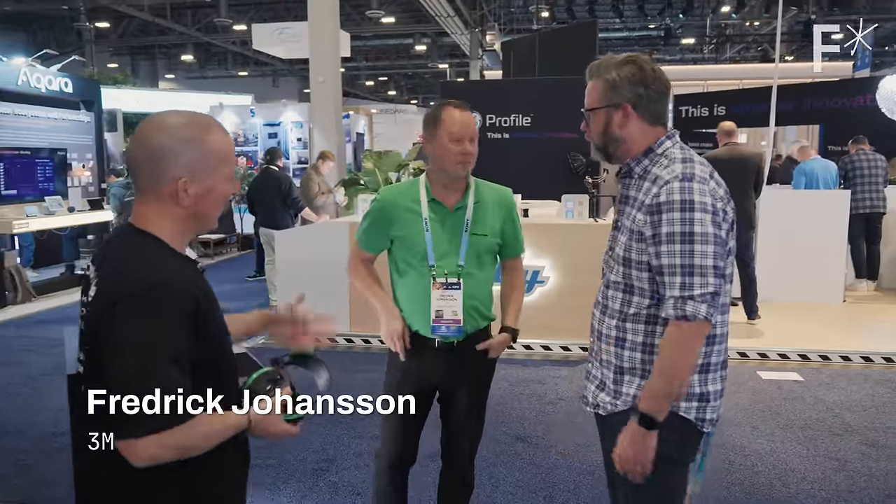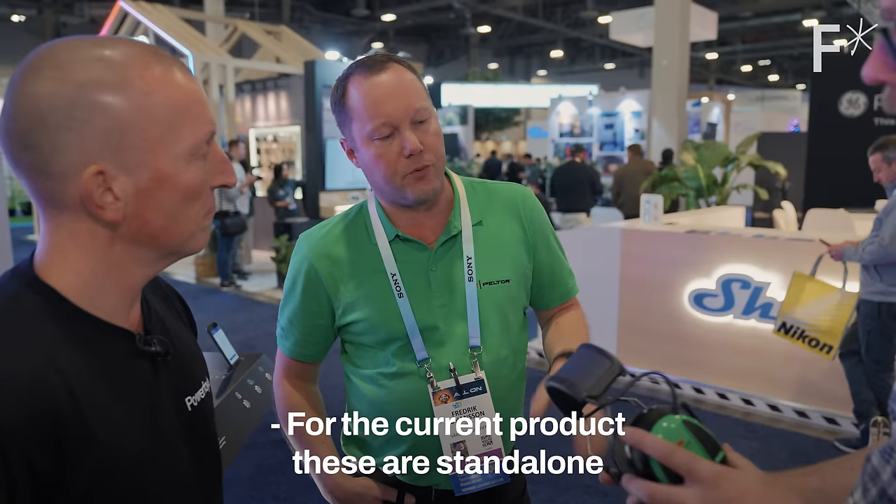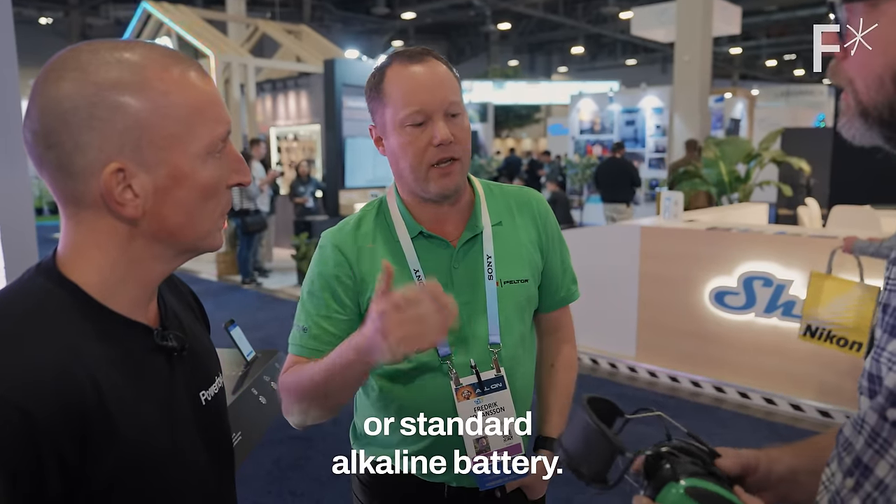Mr. 3M here today. This is the most advanced hearing protector ever made, I dare to say. What would the batteries typically have had to be in something like this? The current product is a standalone or standard alkaline battery.